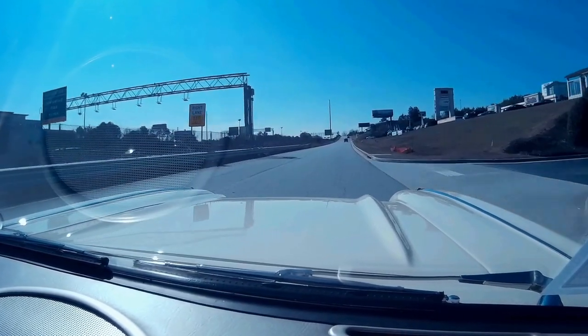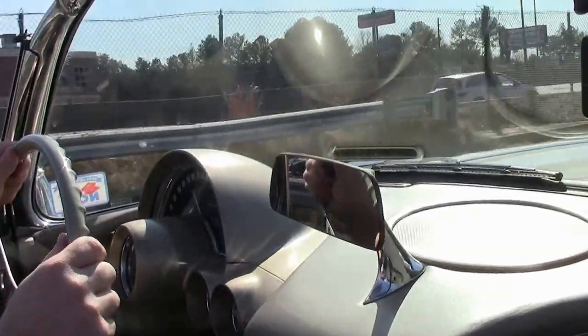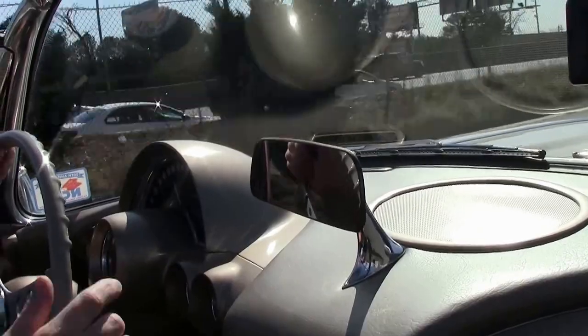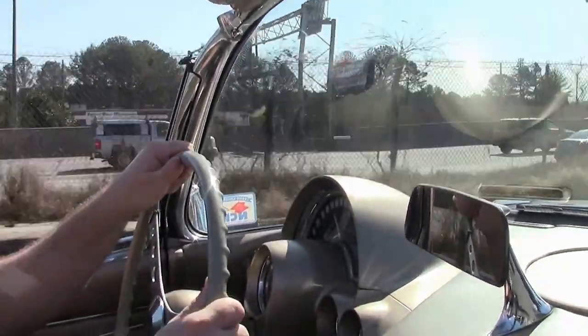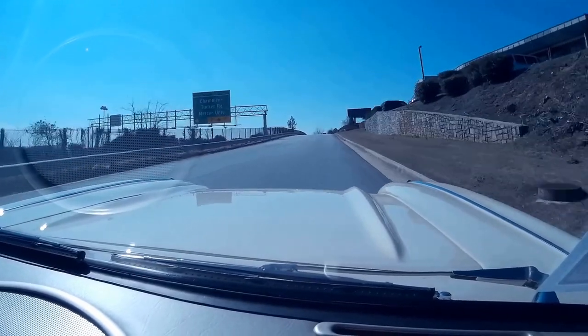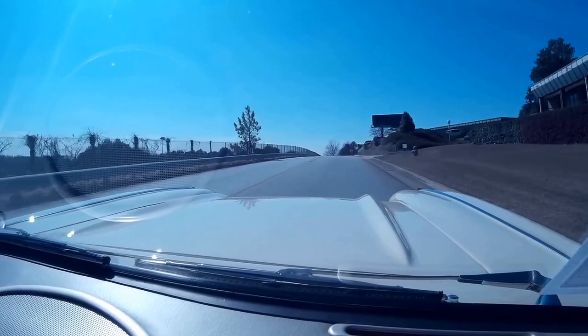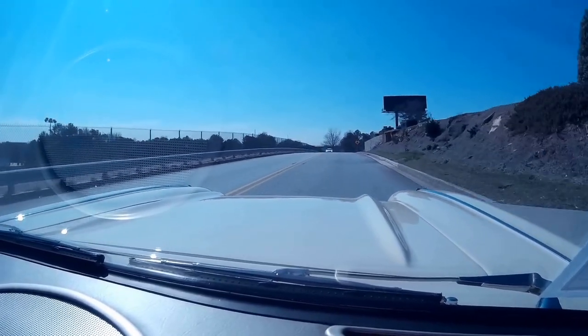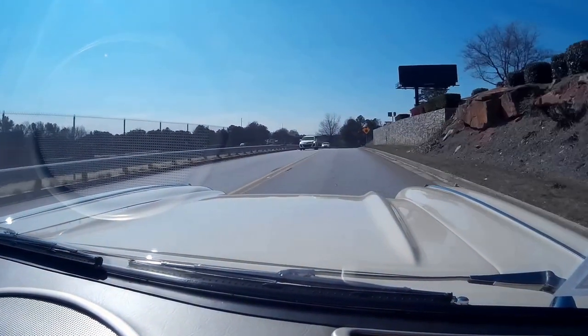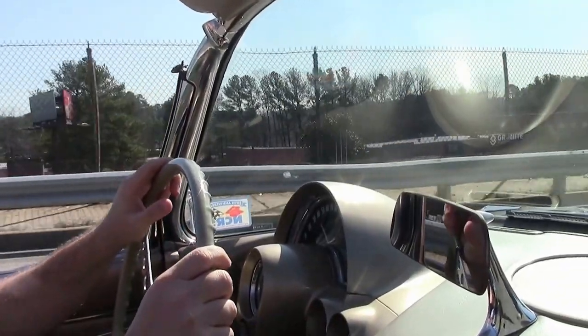It shifts very well, with nice acceleration. Very nice riding car — it'll be fun for a nice little Sunday cruise.